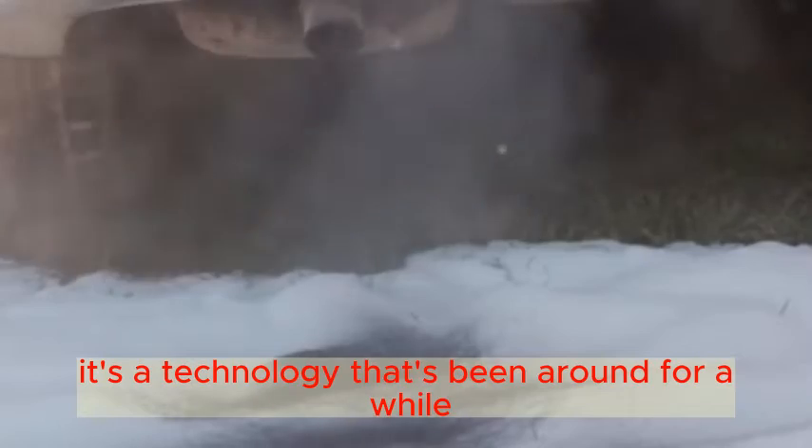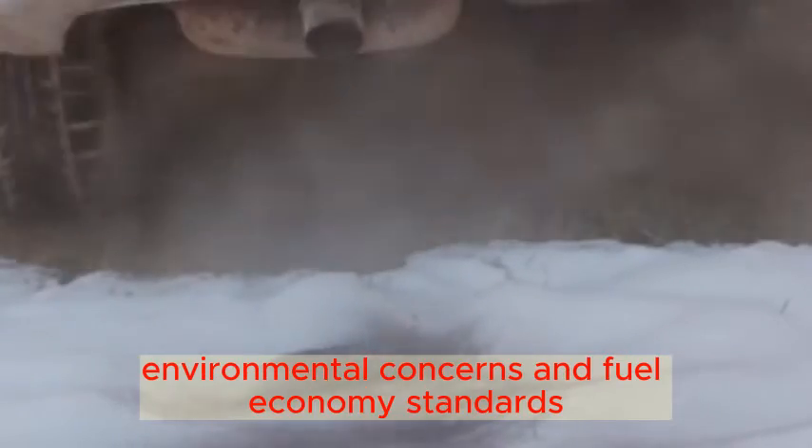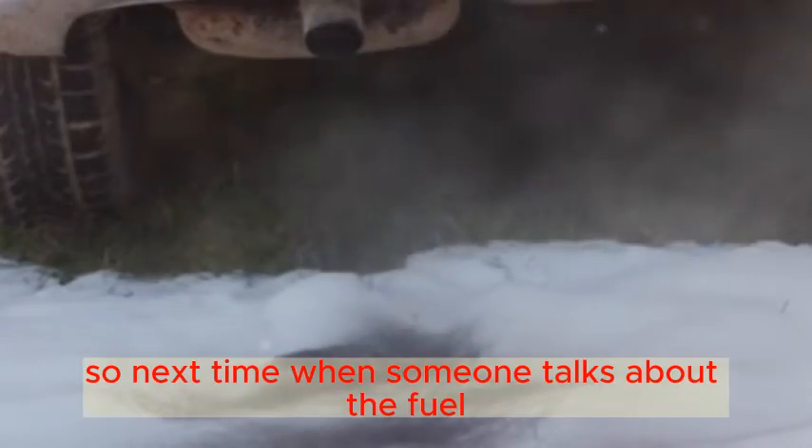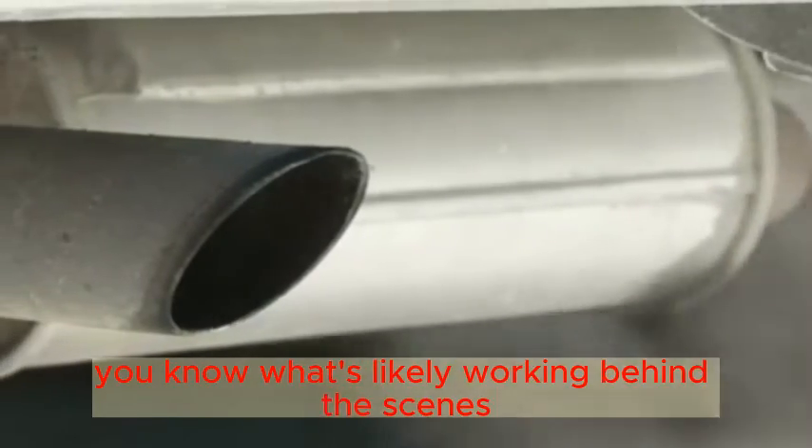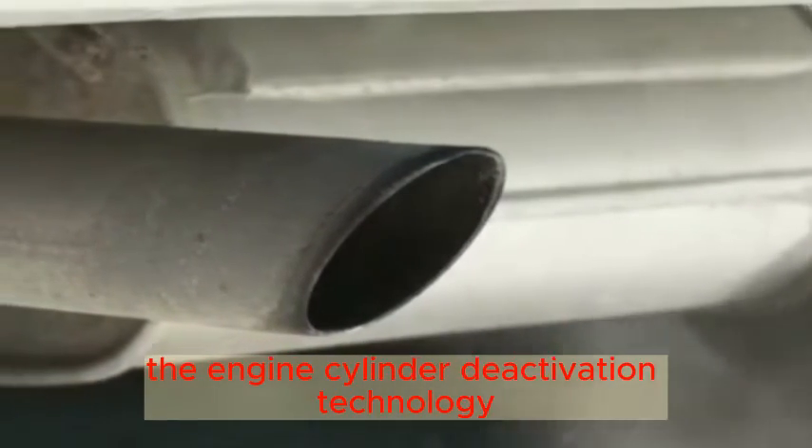It's a technology that's been around for a while, but it's becoming more prevalent due to growing environmental concerns and fuel economy standards. So next time when someone talks about the fuel efficiency of their car, you know what's likely working behind the scenes: engine cylinder deactivation technology.